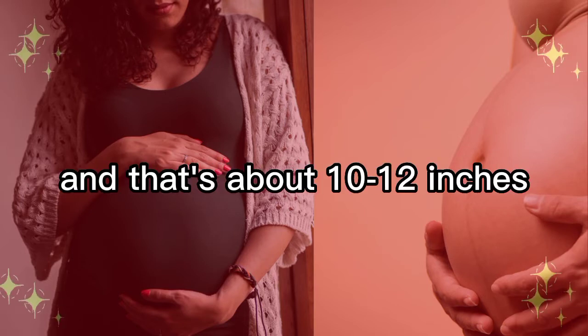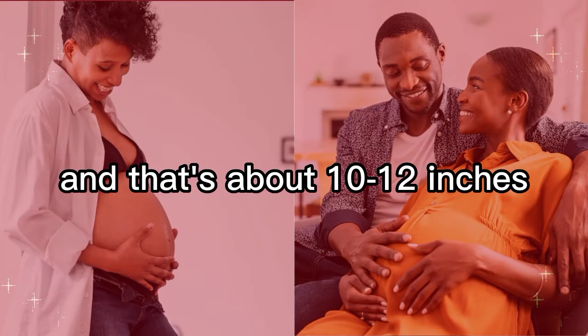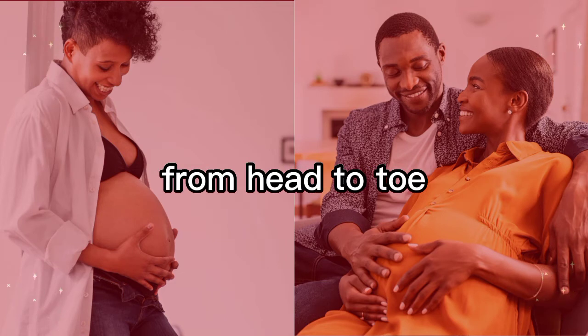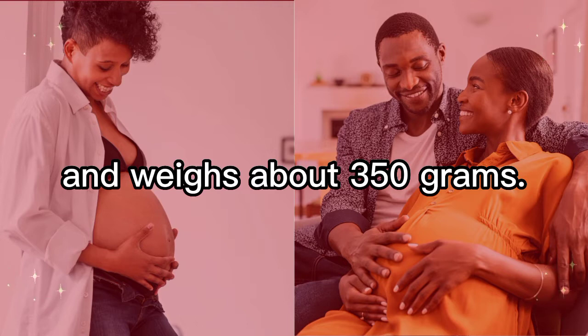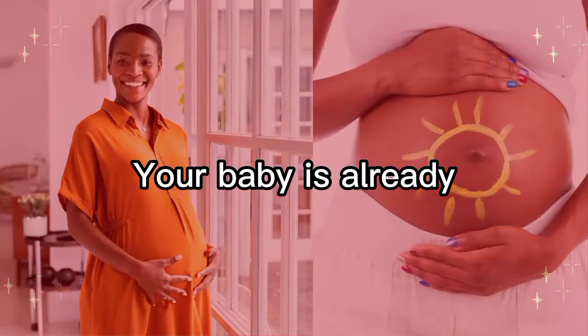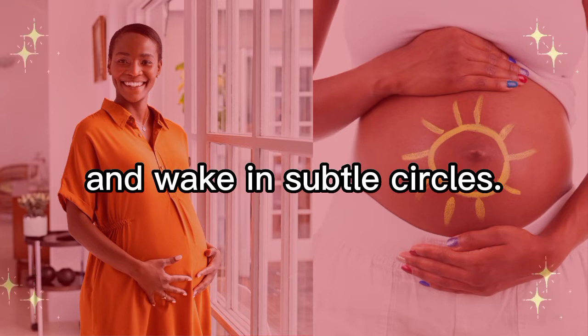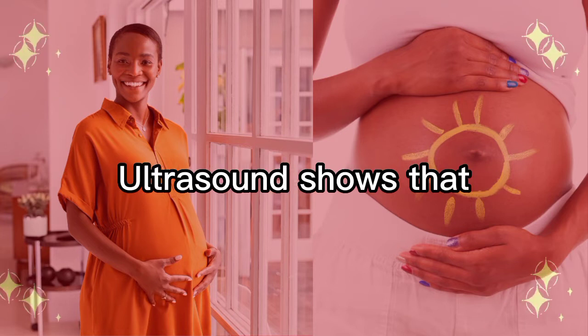When you're about 21 weeks pregnant, your fetus is roughly the size of a banana — about 10 to 12 inches, or 26.7 centimeters long from head to toe, and weighs about 350 grams.